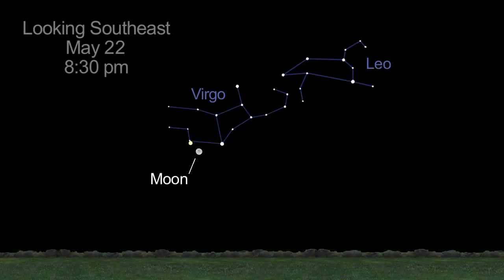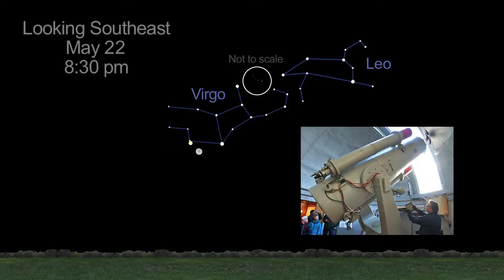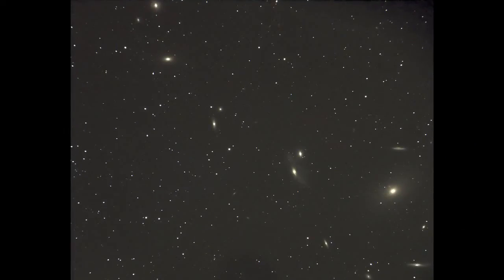On the 22nd, you'll find the Moon near the V-shaped constellation Virgo, and Saturn. The Palomar Telescope observed a chain of galaxies in the heart of the Virgo cluster, another popular but challenging amateur astronomer target called Markarian's Chain.